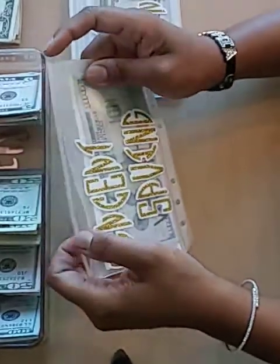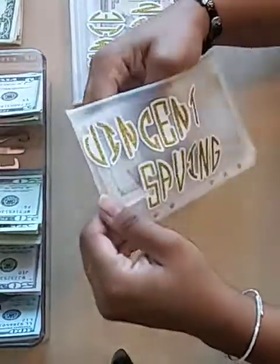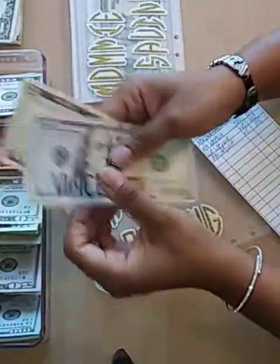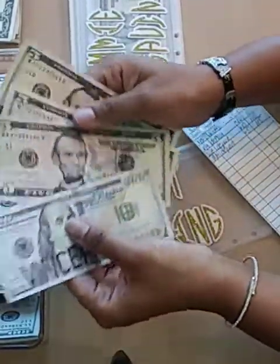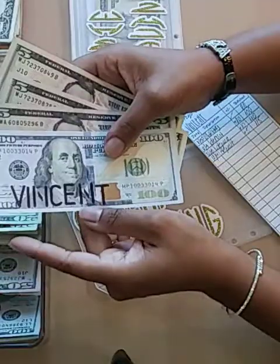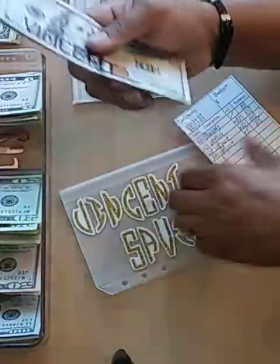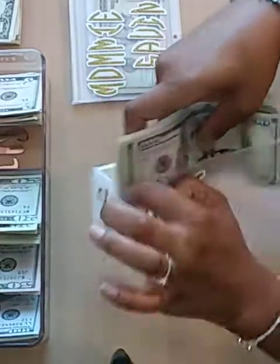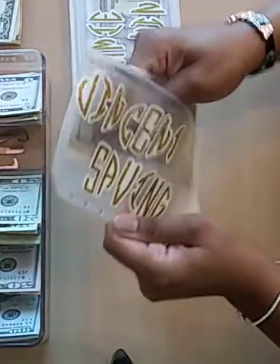Next up I have my other son's savings. Vincent — I have $115 for him, and the same situation, I do have $115. Once again, that $100 slip is there because the $100 is actually in the account. No way to break that down any further, so we'll go ahead and leave that there.